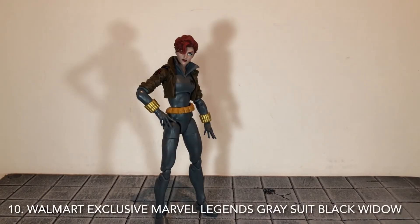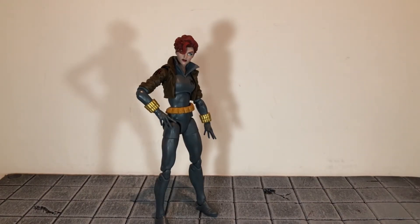We have the Walmart exclusive Gray Black Widow figure. This was one of my favorite Marvel Legends figures of this year and it's probably one of my favorite exclusives ever. It was just really well done, and this was originally really hard to find in stores, but eventually she got a pretty wide release and just about everyone was able to get her.